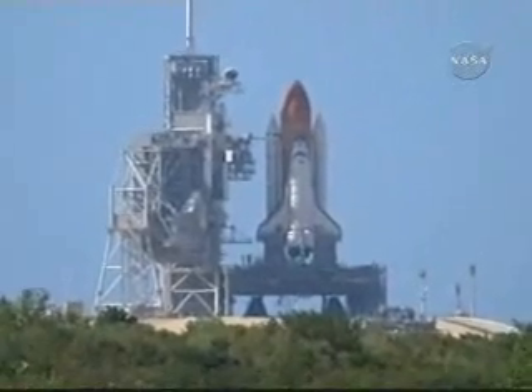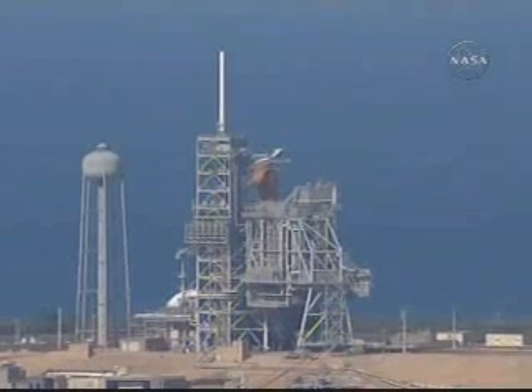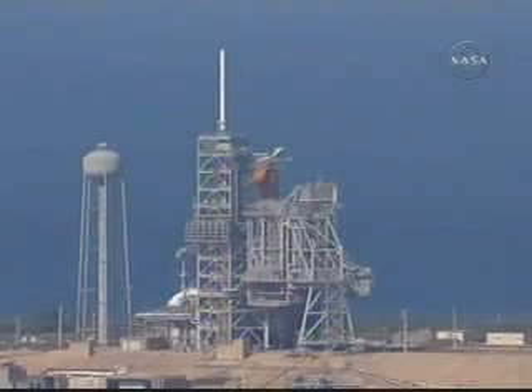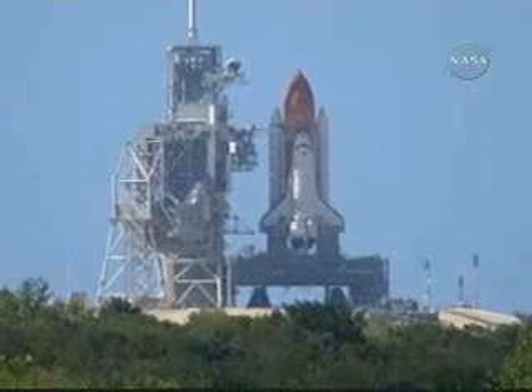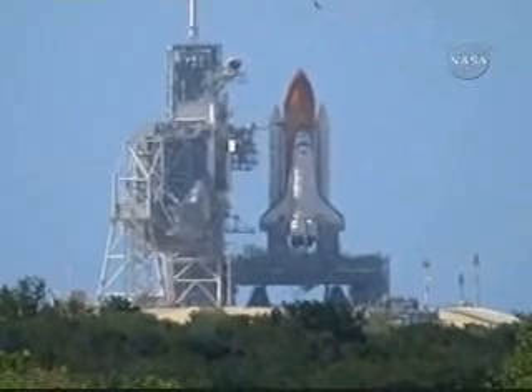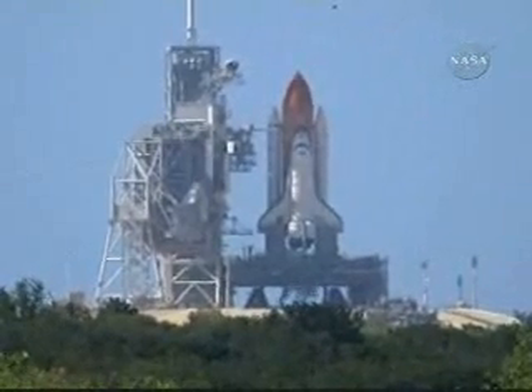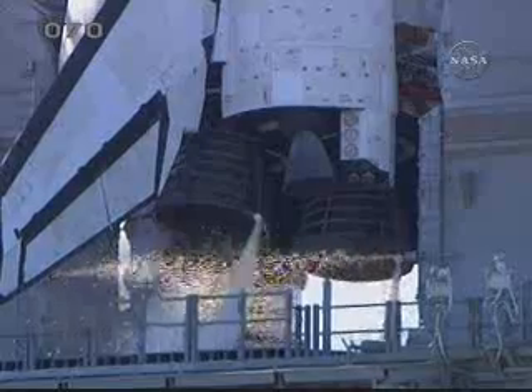CLS go for auto sequence start. T-minus 25 seconds and counting. T-minus 15 seconds and counting. 10 seconds, we have roll from the engine start.